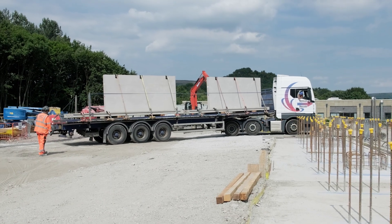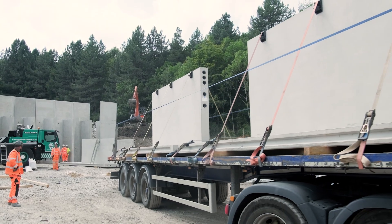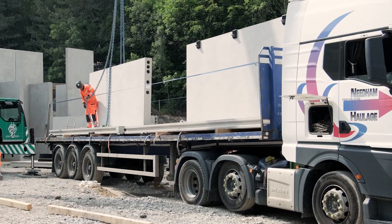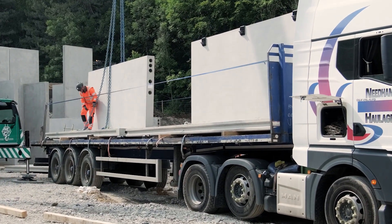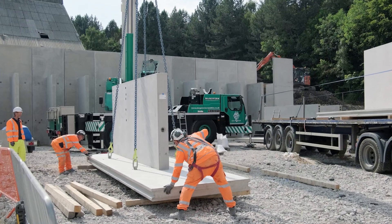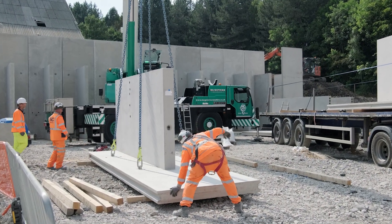Transportation is efficiently managed, with two units loaded onto each flatbed trailer positioned horizontally. Upon arrival on site, they are carefully unloaded from the delivery vehicle using a 4-point lift and placed on timber supports to safeguard their integrity.